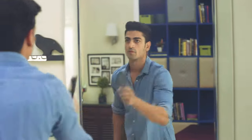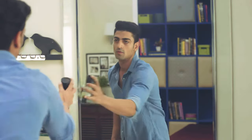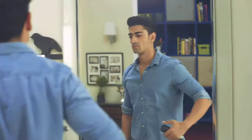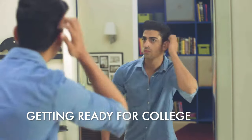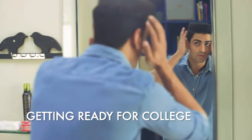College is a wonderful place to be at. You make new friends, have fun, and unlike school, finally get to dress up the way you want. But since college life is eventful, we want you to stand out and make an impression. So here are some quick tips on getting ready for college.